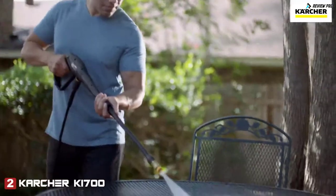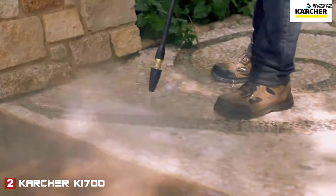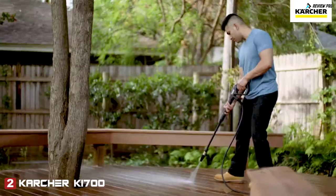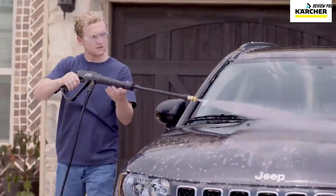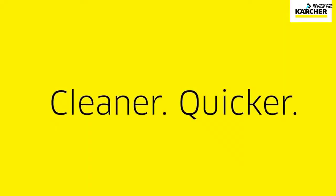Clean your patio furniture and garage doors, or even restore your home's exterior. The Cube quickly cleans your house, deck, and driveway, or your car and kids' play areas. Karcher — cleaner, quicker.